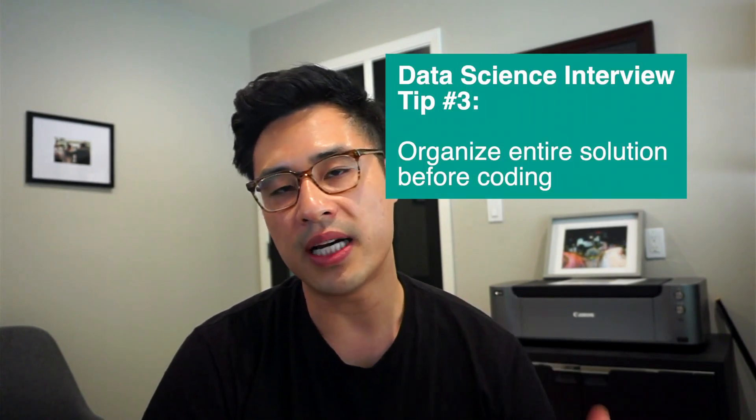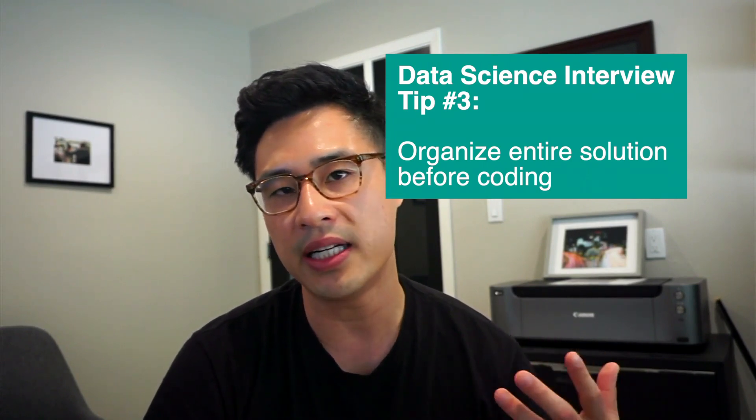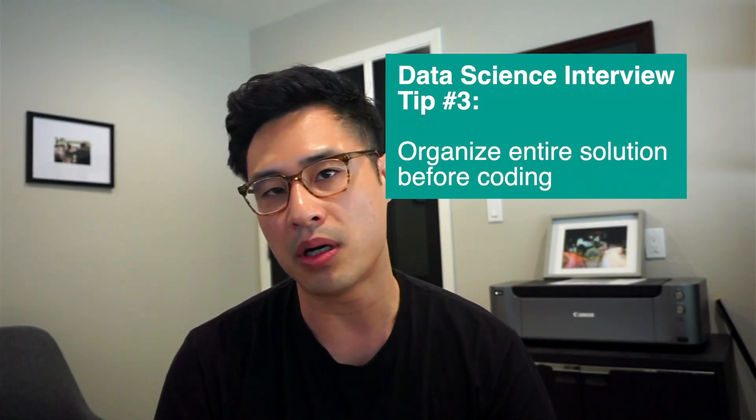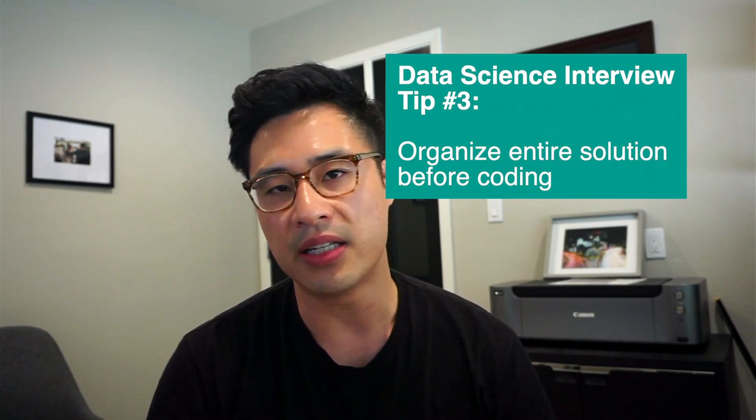So without further ado, let's talk about this week's tip. My tip for you guys this week is when you are in a coding interview, do not start coding as soon as you hear the question. The tip is to actually organize the entire approach — organize your solution in your head, and maybe on a piece of paper or on the whiteboard, before even writing a line of code down.